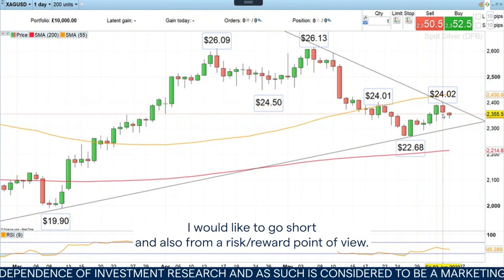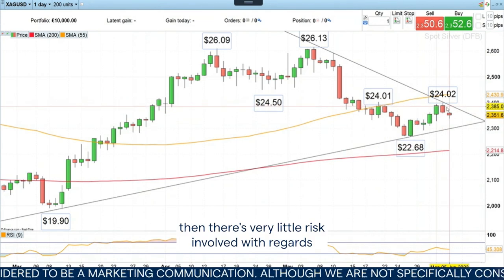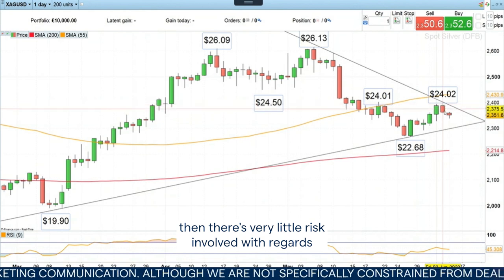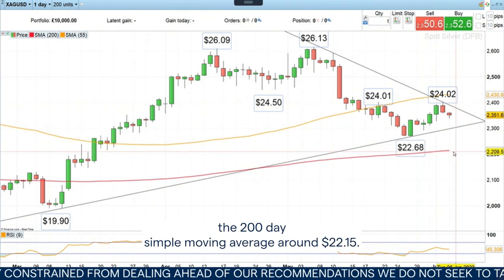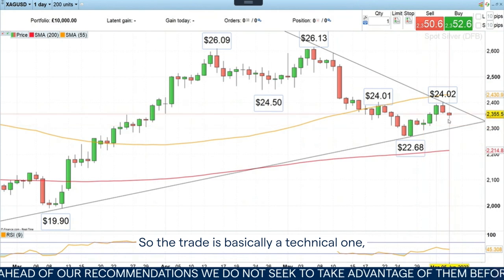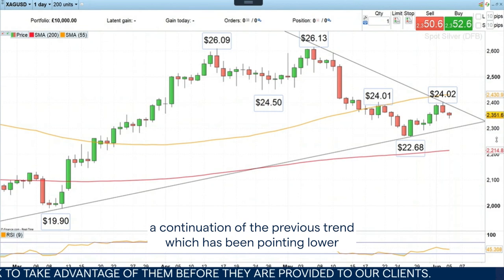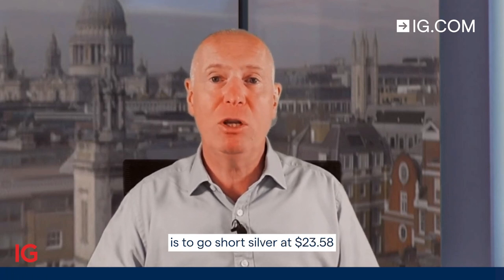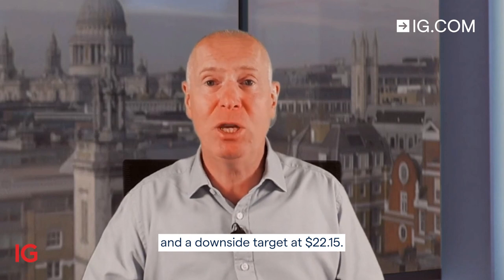Also from a risk/reward point of view, if we go short at $23.58 with a stop loss of $24.03, there's very little risk involved relative to the potential profit, which would be down at the red line — the 200-day simple moving average around $22.15. The trade is a technical one, a continuation of the previous trend which has been pointing lower since the May highs. So this week's Trade of the Week is to go short silver at $23.58, with a stop loss at $24.03 and a downside target of $22.15.